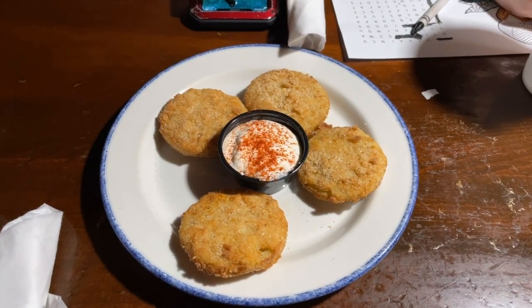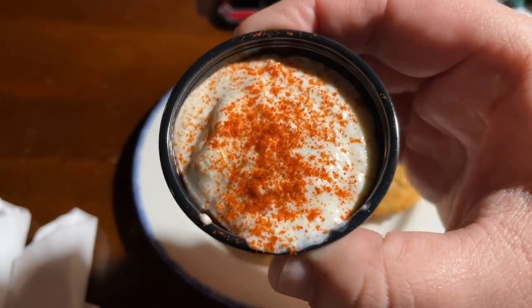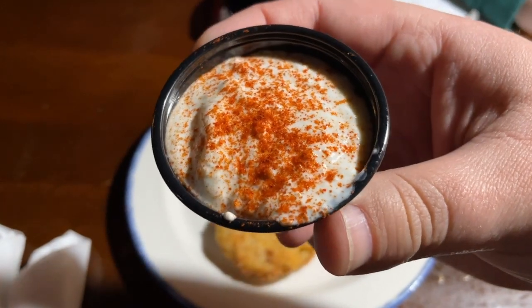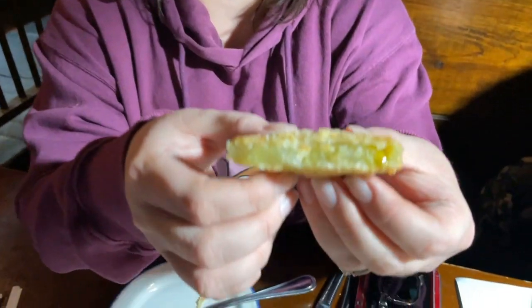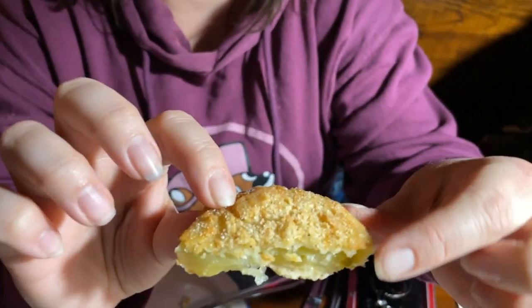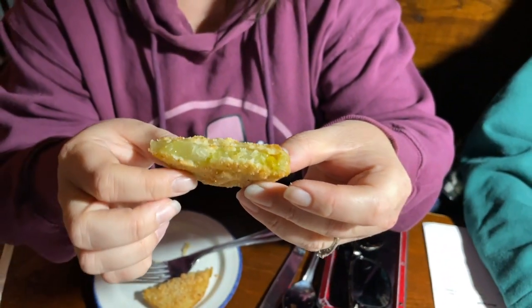Here are the fried green tomatoes and it looks like a homemade sauce. I don't know what the sauce is made of but it definitely looks like there's paprika on the top. Jennifer is going to try one of the fried green tomatoes. One thing I really enjoy is the lighting here — when we film in some restaurants the lighting is just not there, but it is here at the Whistle Stop Cafe. These are piping hot and crispy on the outside, and it looks like possibly a mixture of flour and cornmeal. And they smell amazing.